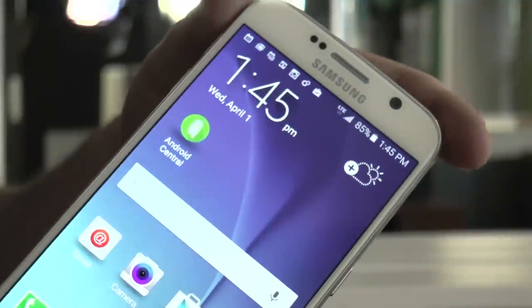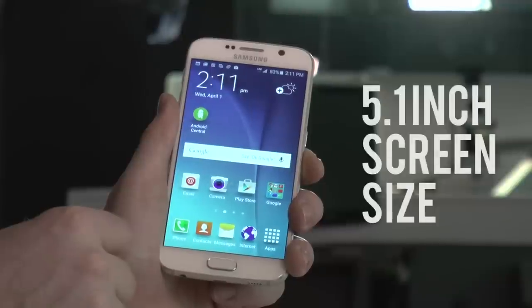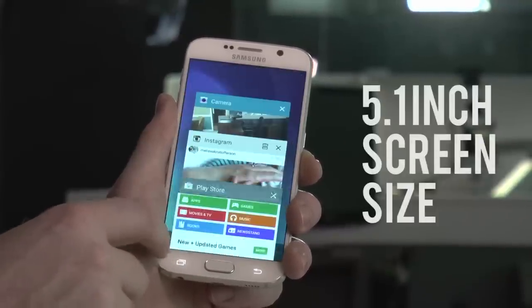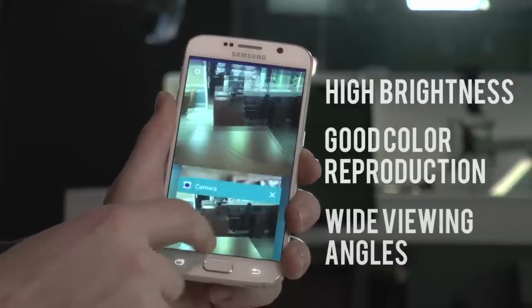The quality carries on to the display, where you'll see a high-end Quad HD screen at a comfortable 5.1-inch size, which includes all the same great qualities as we saw on the Note 4 — super high brightness, good color reproduction, and wide viewing angles.